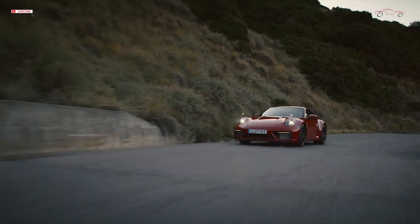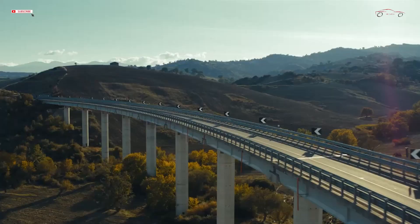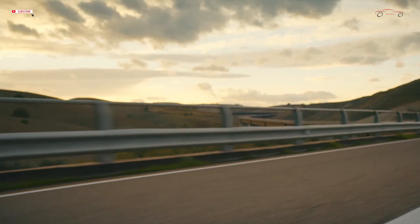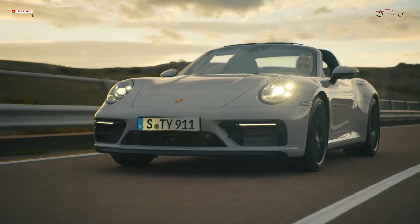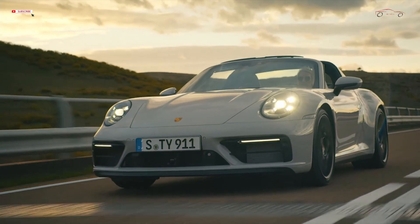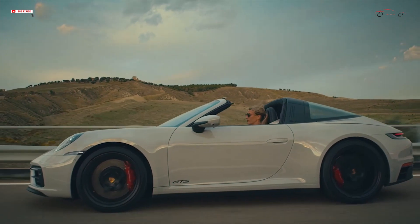Its suspension, derived from the 911 Turbo and modified for the GTS, meets exacting performance demands. Thanks to its standard Porsche Active Suspension Management, PASM, the dampers respond to dynamic changes at lightning speed. In the Coupe and Cabriolet, PASM is standard, combined with the 10mm lower sport chassis. The concept of helper springs at the rear stems from the turbo models — the main springs are under tension in all driving conditions. Rebound remains the same. The 911 Targa 4S chassis with PASM is used for the 911 Targa 4 GTS.